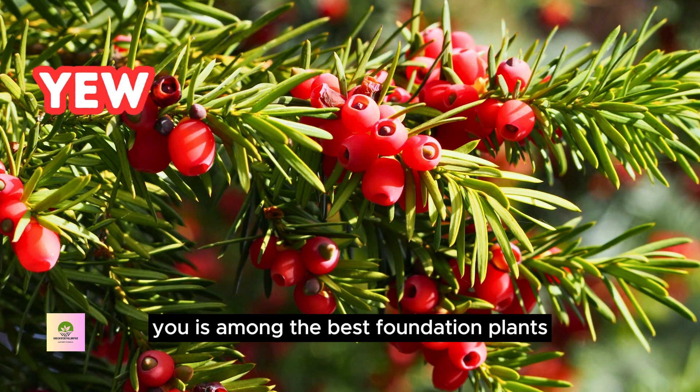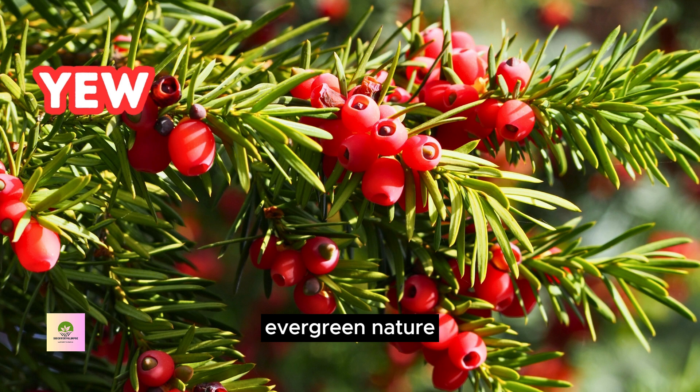Yew is among the best foundation plants due to its hearty evergreen nature, elegant appearance, and tolerance for pruning. Its classic, timeless look adds structure and year-round beauty to your home's landscaping.